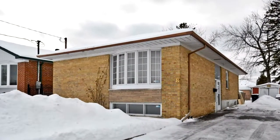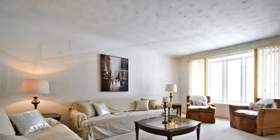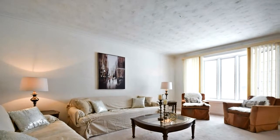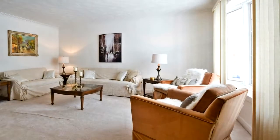Welcome to 8 Babcock Road in Toronto, a charming bungalow situated on a generous 43 by 138 foot lot. This three bedroom, two washroom family home is located in the heart of the Wexford-Maryvale community.